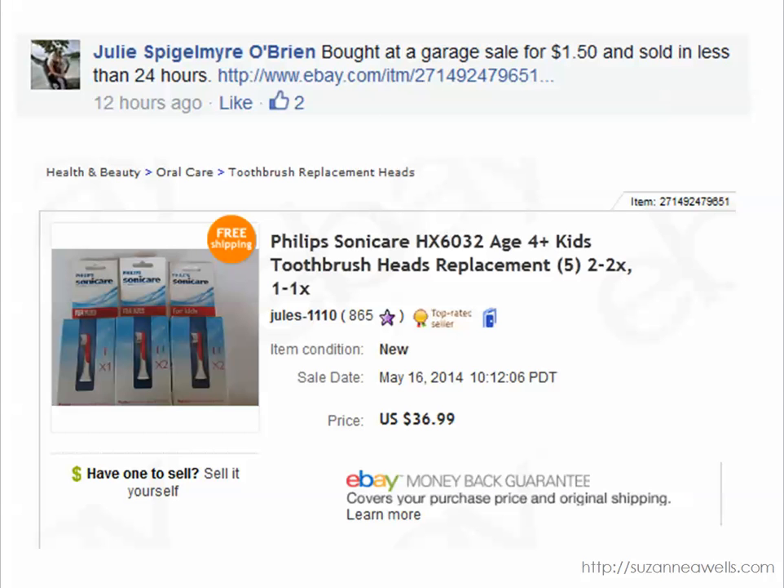Julie bought these replacement toothbrush heads for $1.50 at a garage sale and they sold for $36.99. This is the kind of thing you want to look for — the small things, the littles as they call them at estate sales, or the smalls. Look in the boxes, look in the bins. These kinds of things sell, especially if they're new in the package. This could be a discontinued size or just hard to find in stores. So don't overlook the small things.